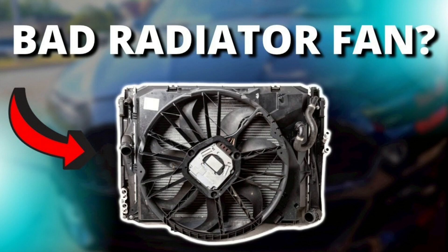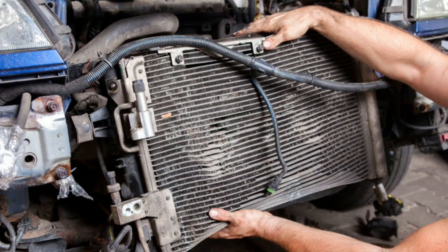5. Bad radiator fan. The radiator and fan are responsible for cooling down the engine coolant so that it can be recirculated into the engine. If either of these parts don't do their job properly, hot coolant will enter the engine, having little to no cooling effect.